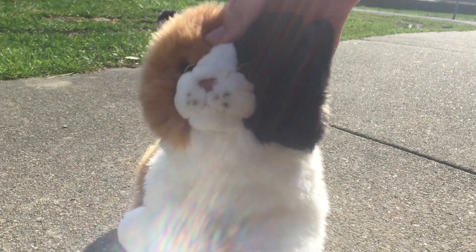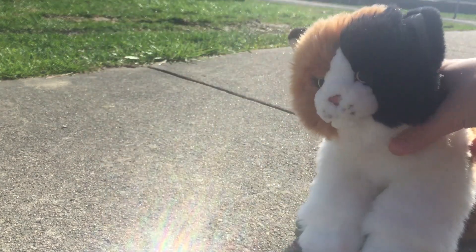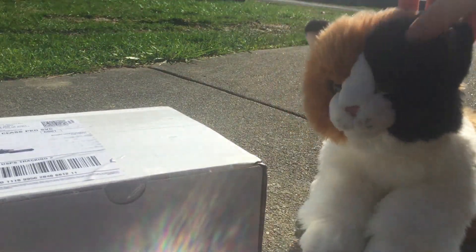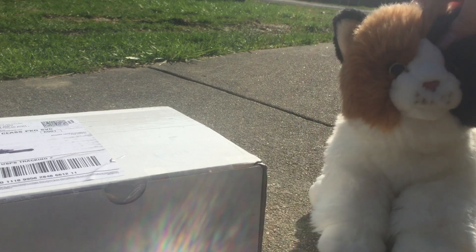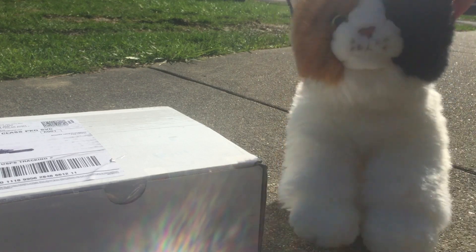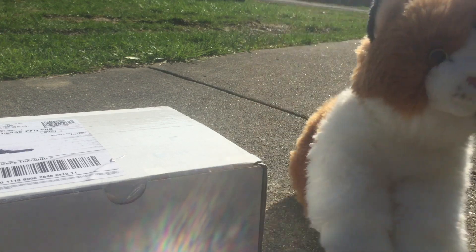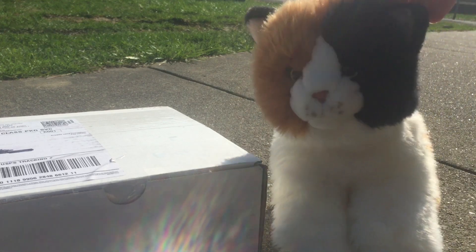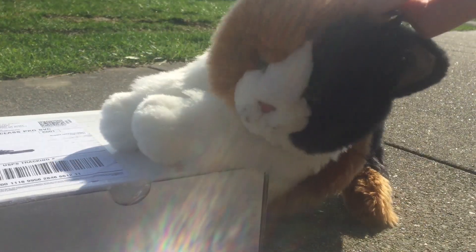Hello everybody, it's me, Bubblykin, here with Ivy, my weapon signature calico cat, and I have another package. He actually came a lot faster than what I expected him to, because the person on eBay emailed me and said that he probably wouldn't be here for another week or two, and then a day or two later, here he is.